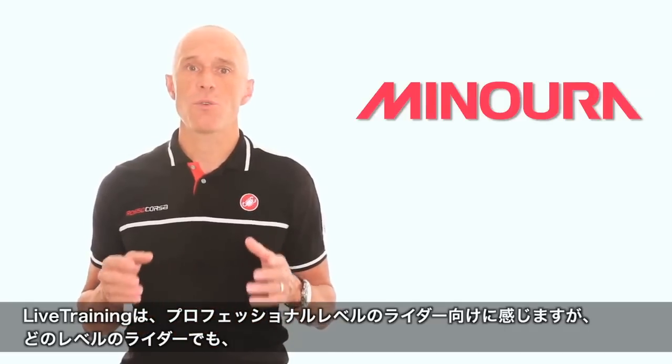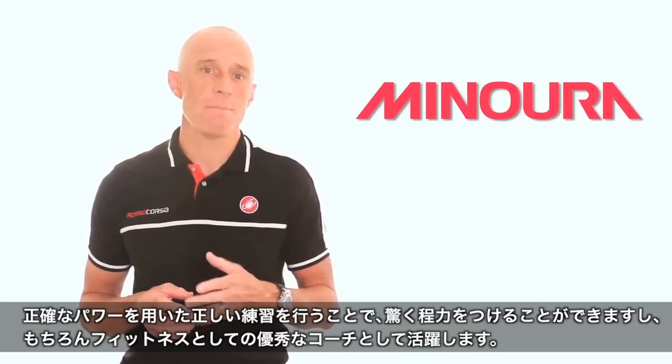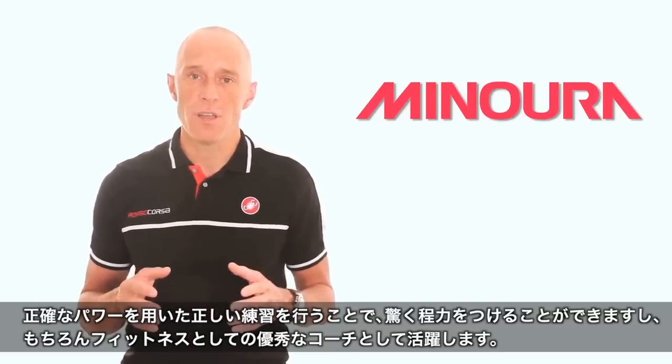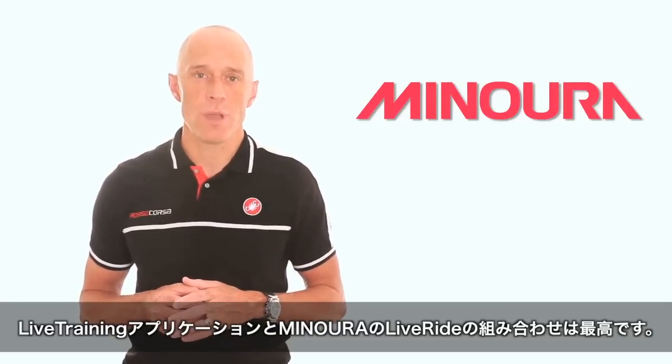Live Training was created for the professional rider and enthusiast alike — any rider demanding accurate data delivered in an app that lets them make the most of it. Riders looking to get the most out of their time on the trainer and take their fitness to the next level finally have the tools to do the job: the Live Training app and Minora's Live Training compatible trainers.